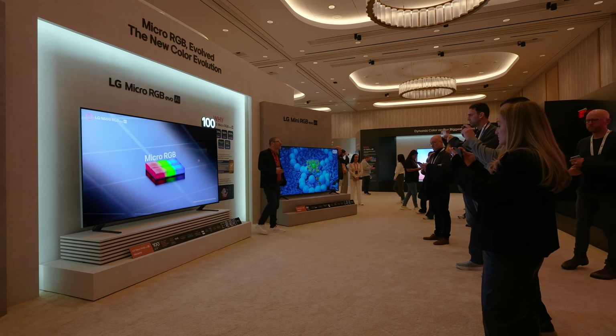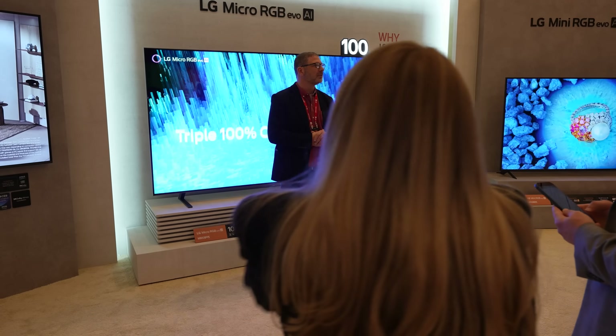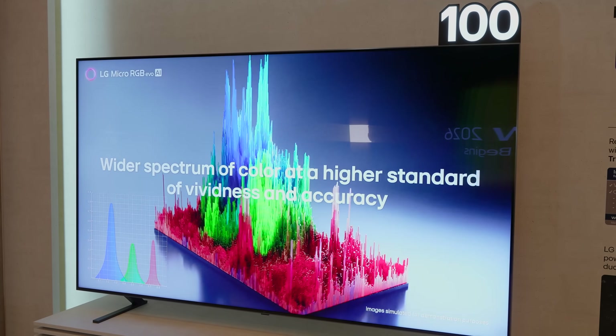Normally when we visit LG at CES, it's all about OLED, but this year LG has revealed its first flagship RGB TV. The technology is being called LG Micro RGB Evo, but it's not micro LED, it's not OLED — it is a version of mini LED — coming in a few different versions. I'll tell you why I'm excited about it, but also a little skeptical.